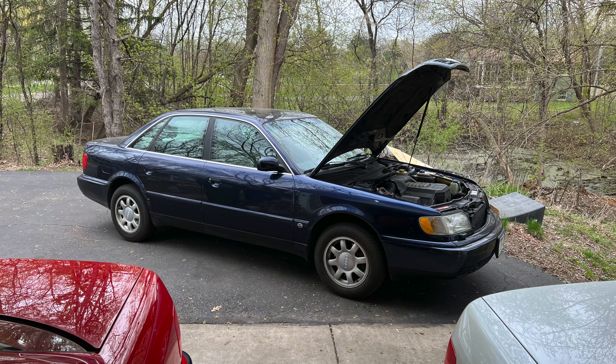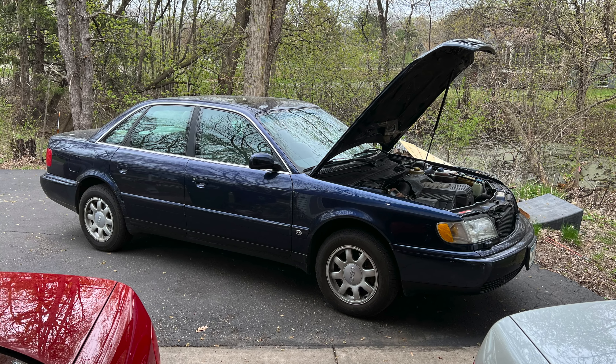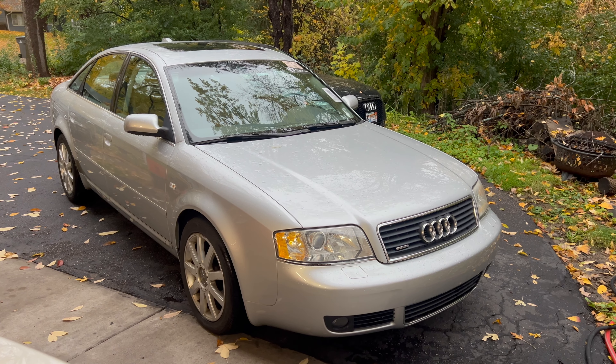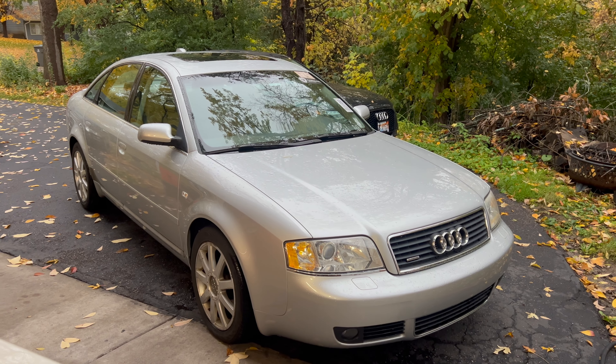Hey everybody, welcome back. On my last video I hinted that there was something new hanging out here — new-ish. It's actually a 2004, so it's old, but it is new to us. Some of you watching for a while may have seen what we call 'your slopa,' which is the C4 A6 that we did a radiator in and pretty much everything else — shotgun everything at that car. That was for my 17-year-old son to drive. Well, this is actually going to take the place of your slopa — introducing the 2004 Audi A6 2.7T S-Line.